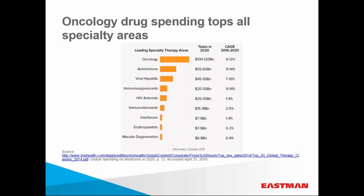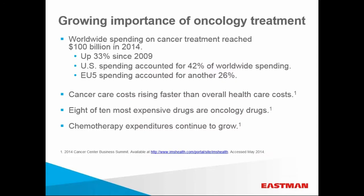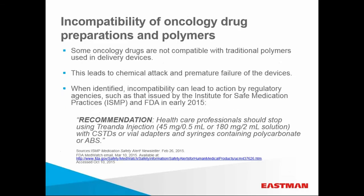This chart shows that oncology drugs — the leading cause of chemical attack in delivery devices — is a growing segment in healthcare. This growth is expected to continue on the five-year horizon. Oncology drug usage is the highest in the US, where it accounts for 42% of all drug spend, and second highest in Europe with 26% spend. A majority of these drugs are administered intravenously.